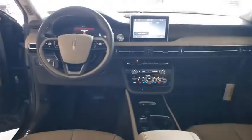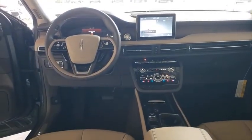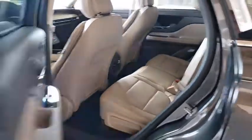Lane departure warning, all-wheel drive, leather-wrapped steering wheel, Bluetooth, adjustable steering wheel, power steering, floor mats, cruise control, keyless start.